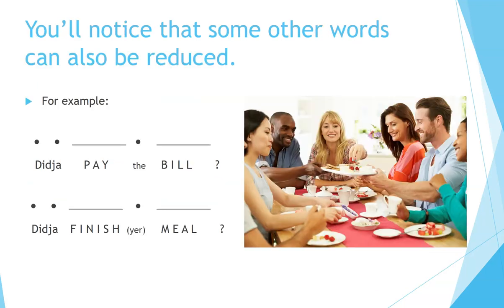You'll notice that some other words can also be reduced. For example: 'Did you pay the bill?' 'Did you finish your meal?'